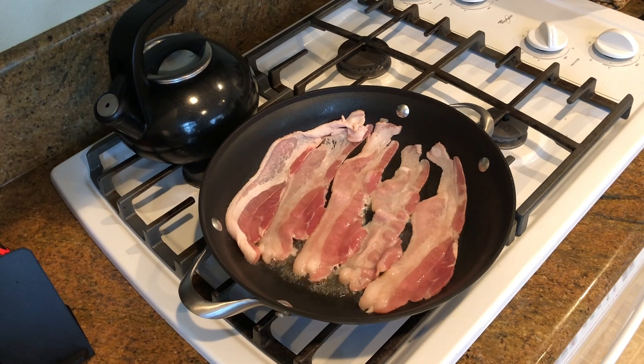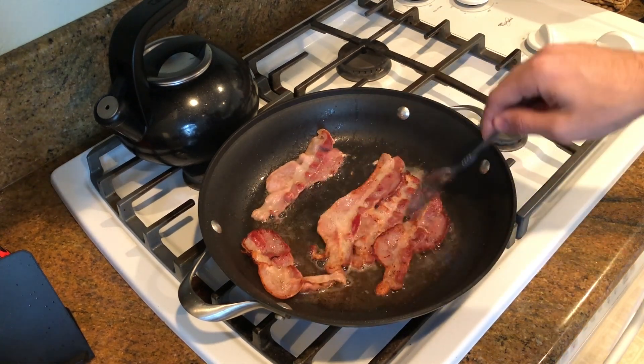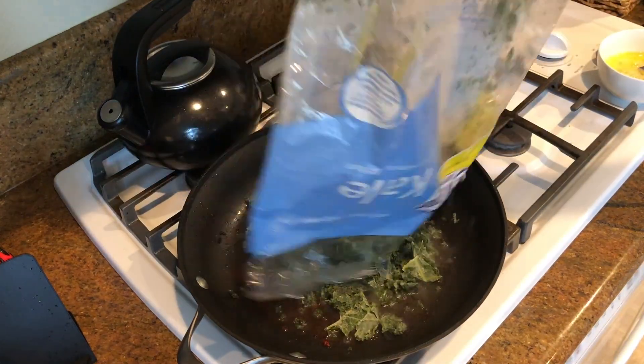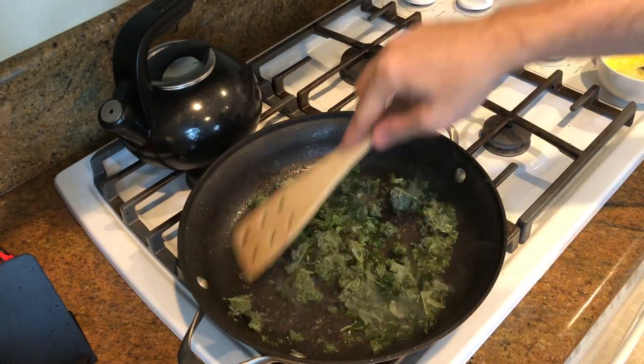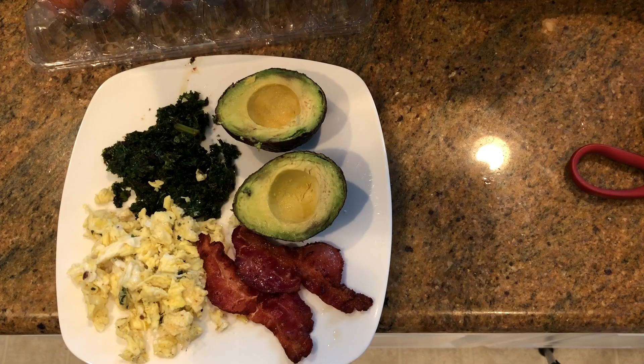Making breakfast: cooking up some bacon. One tip I saw that I like is cooking the greens in the bacon grease — that's pretty nice. And there's the final product: breakfast.